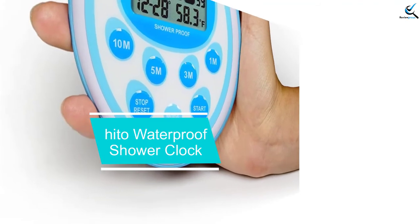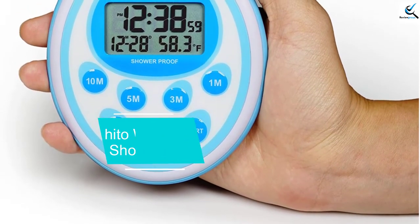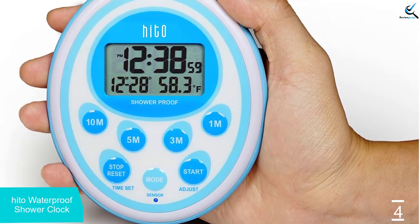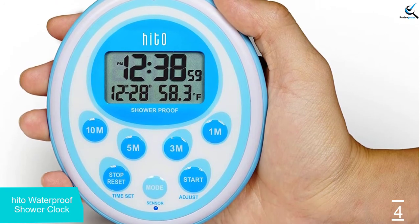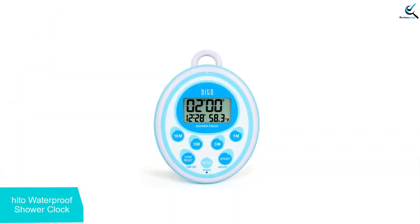Moving on at number 4, we have the Hido Waterproof Shower Clock. This versatile shower clock is water resistant, but you should not submerge it in water. Besides displaying the current time, this clock has a countdown timer along with shortcut timer buttons in 1-minute, 3-minute, 5-minute, and 10-minute intervals.